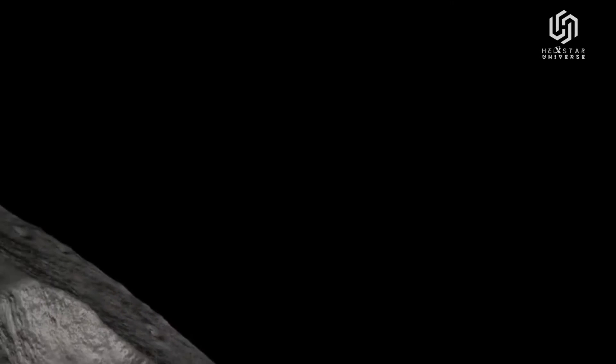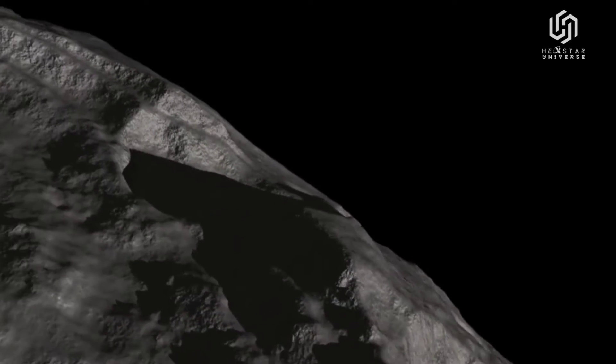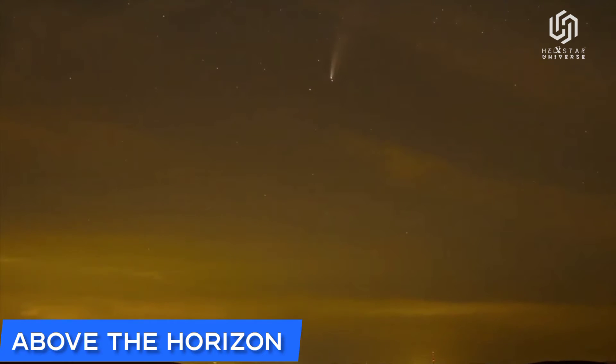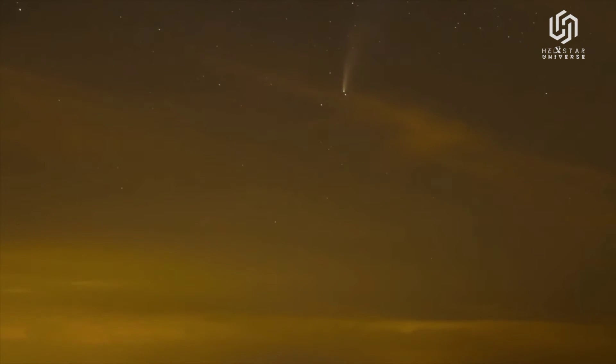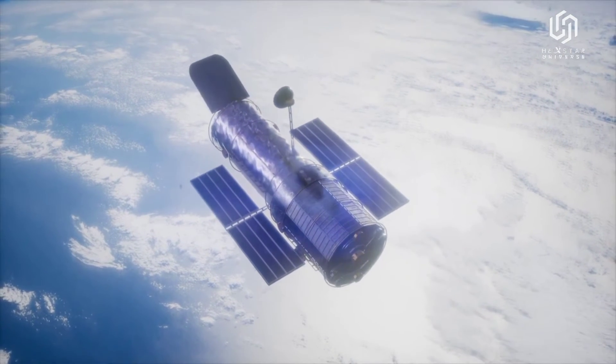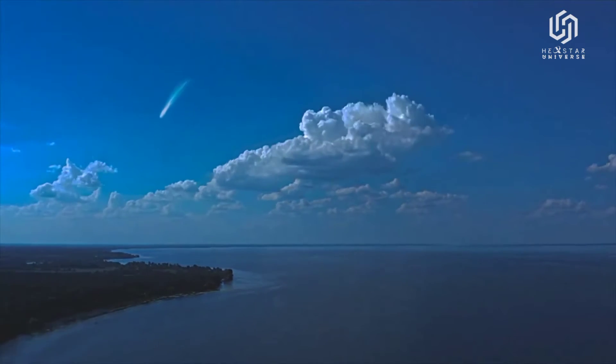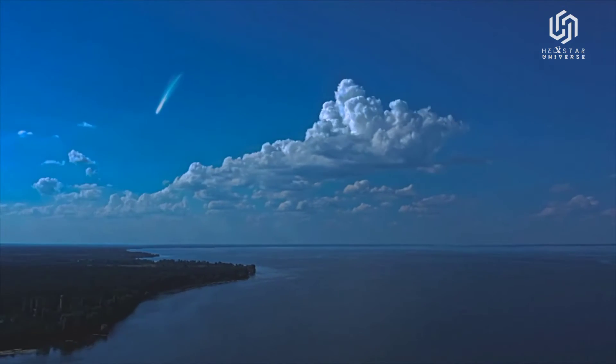Comets are mostly rock and ice, and they become active when warmed by the Sun. However, this comet was already active in 2017. The Hubble Space Telescope took an image of the comet looking like a fuzzy snowball while it was still in the outer solar system. The comet appears to have a large nucleus, and it shows a huge cometary atmosphere, or coma.